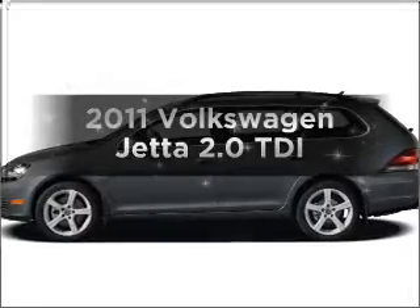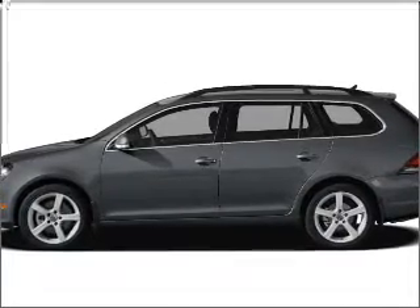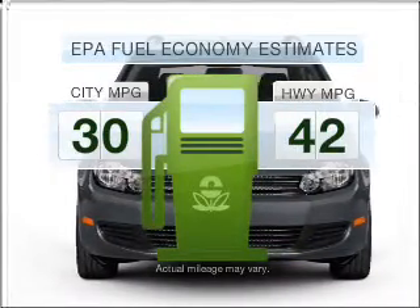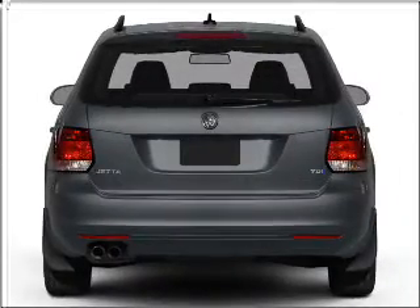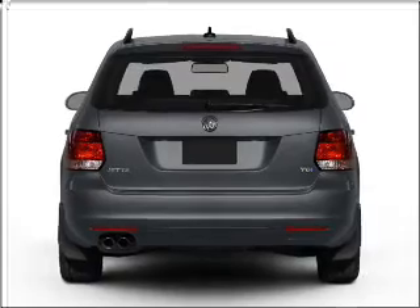Check out this 2011 Volkswagen Jetta. If you're looking for an automobile with great attributes, look no further. In the city or on the highway, you'll spend less time at the pump with this fuel-efficient vehicle. With an efficient four-cylinder engine that responds smoothly to its six-speed automatic transmission, stand out from the crowd with premium wheels.